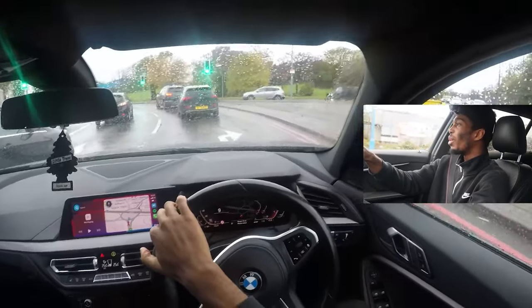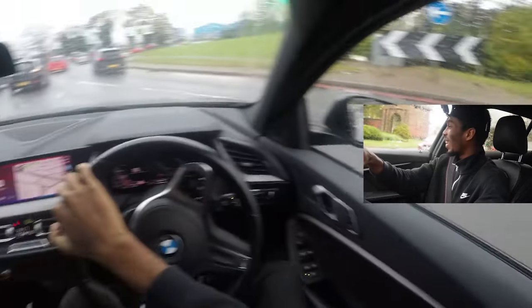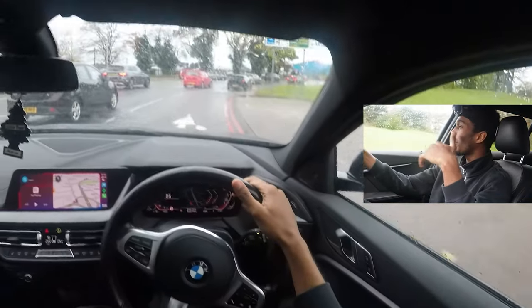Welcome back to the channel! In today's video we're going on a POV drive, but with a whole new camera angle. I've got the GoPro on, but this time I wanted to switch it up and have two angles — so you guys can see my face and also see what I'm looking at while driving. Make sure to like, subscribe, and turn on notifications so you don't miss a video.